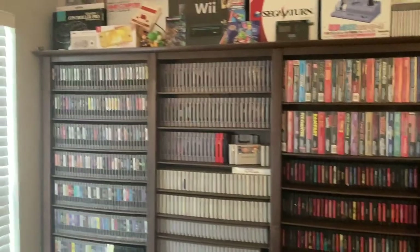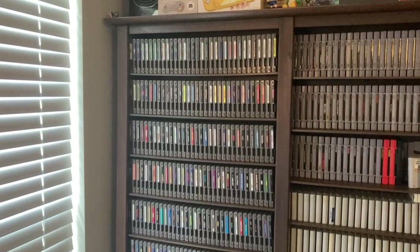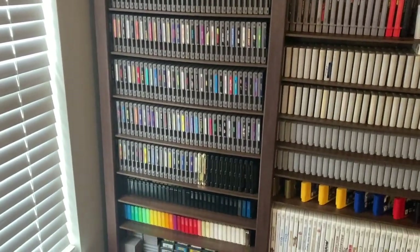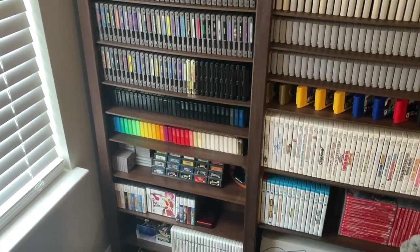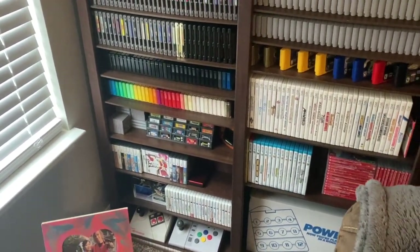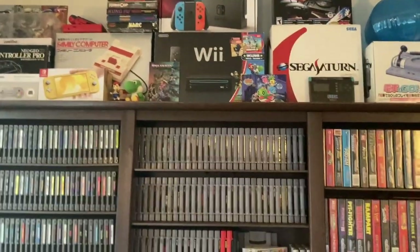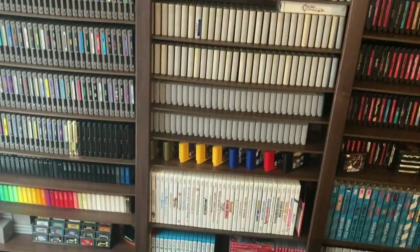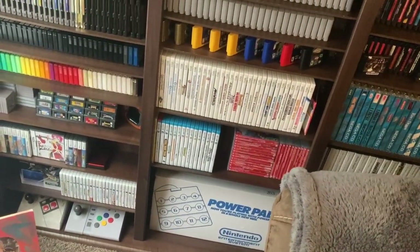The first shelf up here is just NES for the most part, going from up here all the way down - Famicom carts, Game Boy Advance, Game Boy, DS, and 3DS. There's also a couple of sticks down there - an Advantage and a Super Advantage. The next shelf continues on with Nintendo: Super Nintendo, Super Famicom, N64, Wii games, Wii U, Switch, and there's a power pad down there as well.